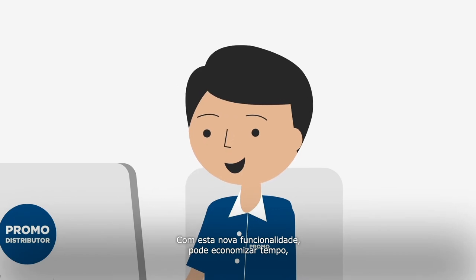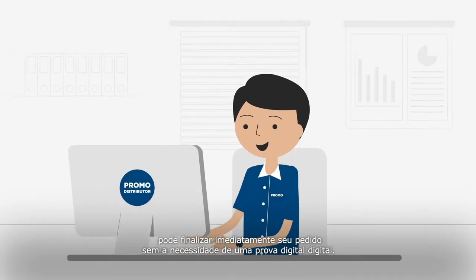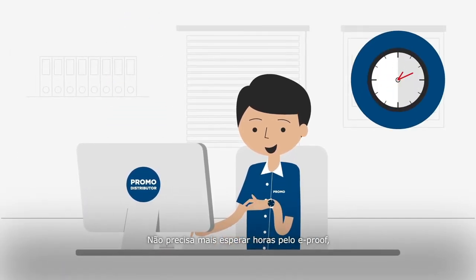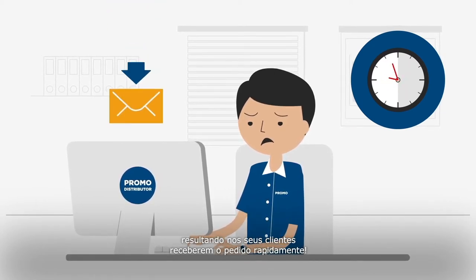With this new functionality you are able to save time as you can immediately finalize your order without the need for a digital e-proof. You no longer need to wait hours for your digital e-proof, meaning you can accelerate through the process resulting in your clients receiving their merchandise even quicker.